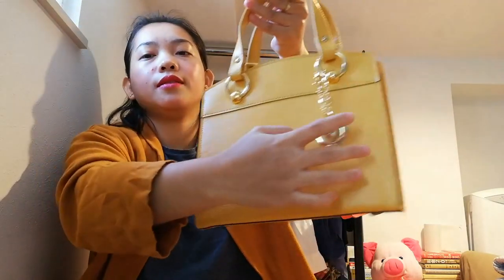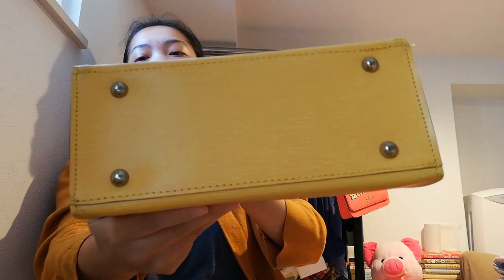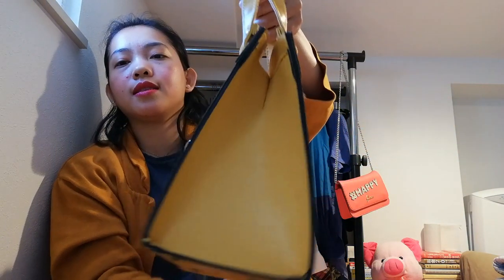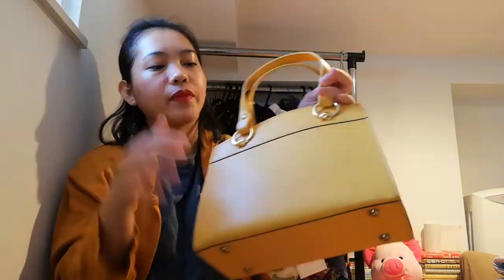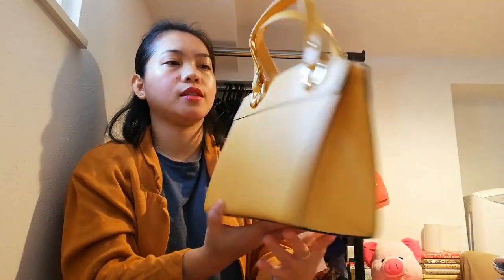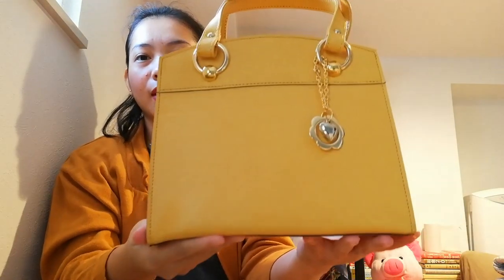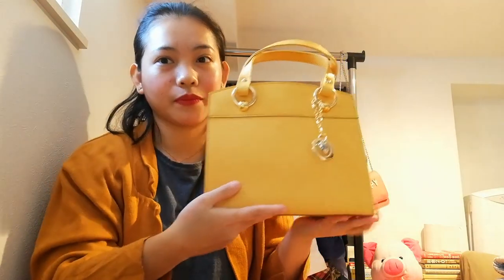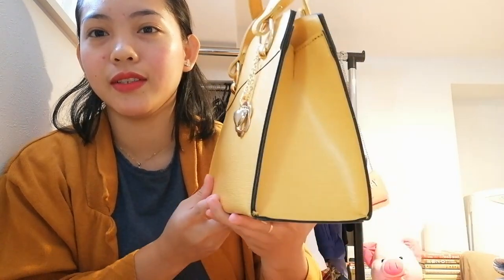There's a bangle in front that's gold colored, and gold studs at the bottom — still beautiful, no scratches, no stains, looks new. The handbag is also beautiful — everything is great. It's a really good find, isn't it? Comment down below if it's beautiful!